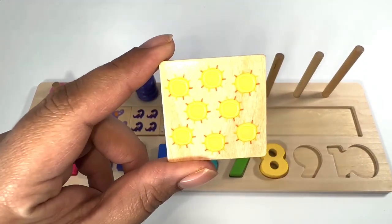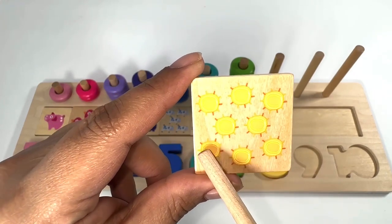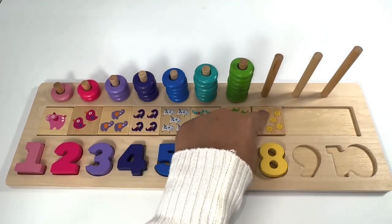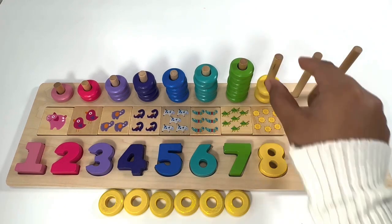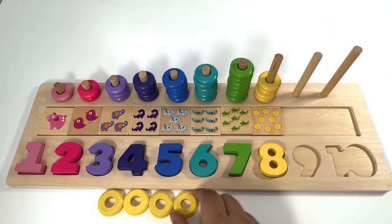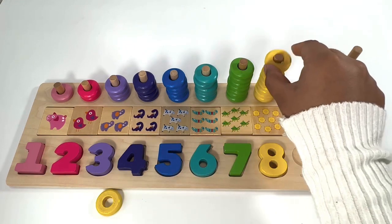Which number comes after number seven? You're right, it's number eight! Yellow number eight. Eight yellow suns — one, two, three, four, five, six, seven, eight.